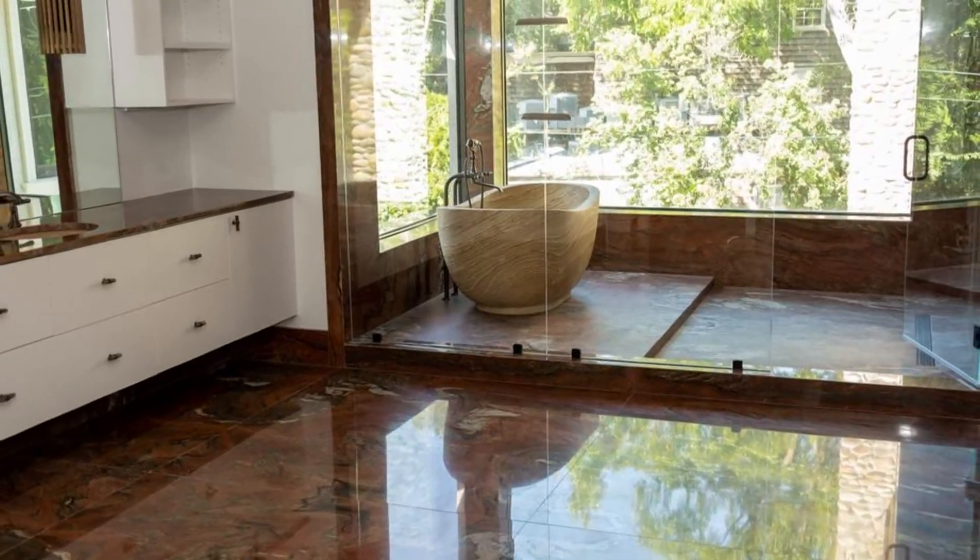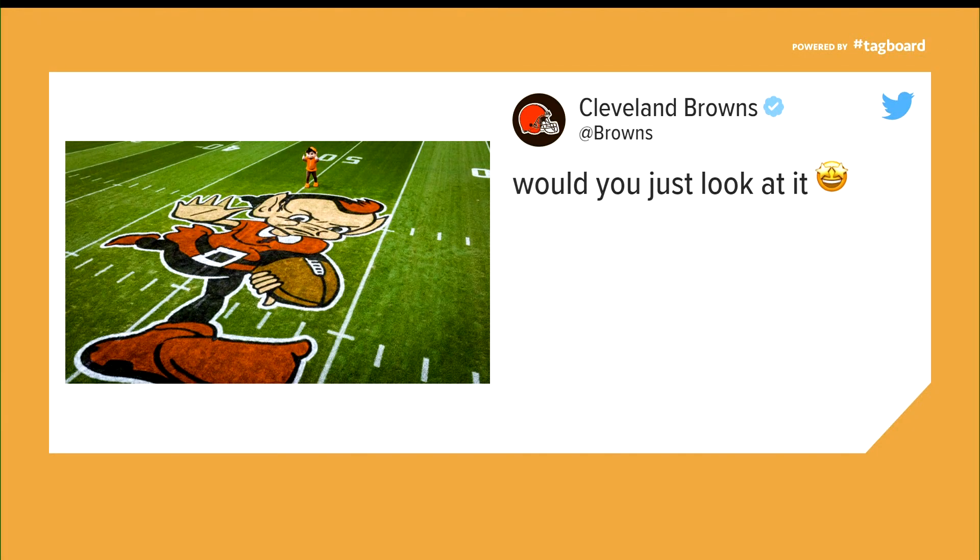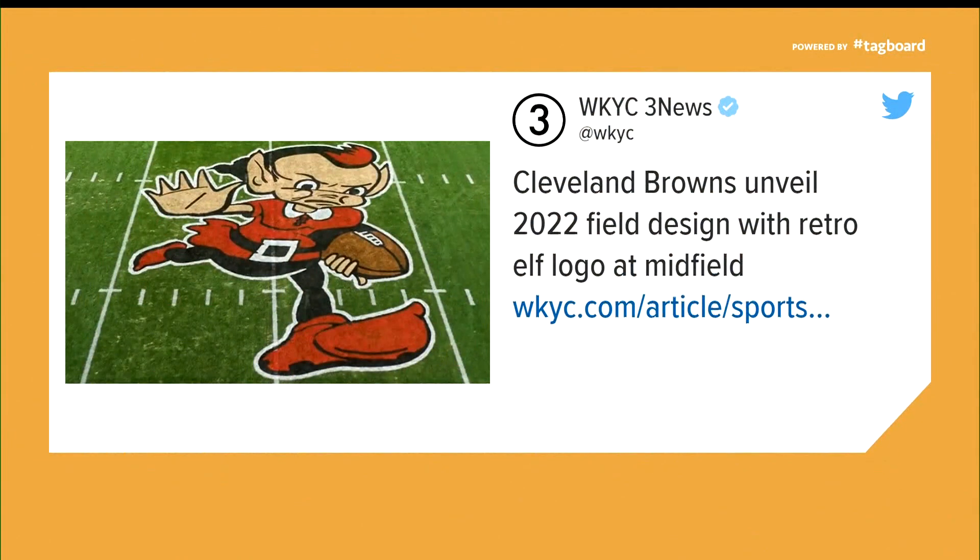Hey, social media is shaking its head at the Cleveland Browns' new midfield design. Have you seen this one? We're gonna let you be the judge — I tweeted it out earlier. The team unveiled the new design yesterday.